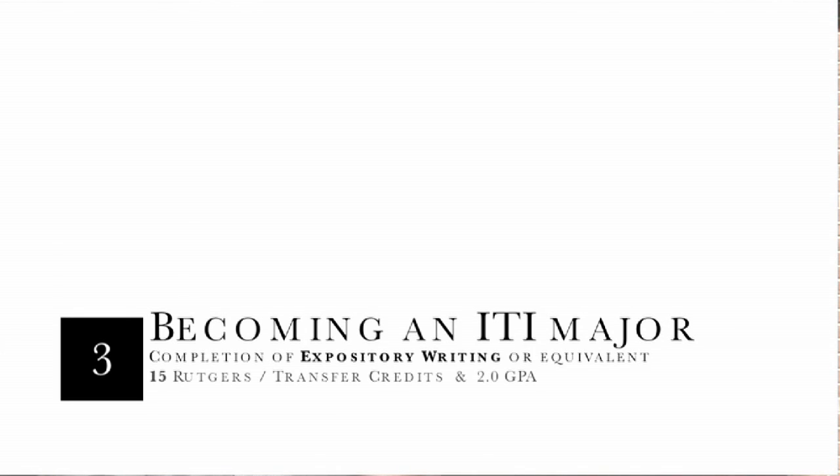To become a major, you must first apply and be admitted to the School of Communication and Information. You will need to have completed expository writing, have completed at least 15 credits at Rutgers or 15 transfer credits, with at least a 2.0 grade point average, and have completed with a grade of C or better the prerequisite course.